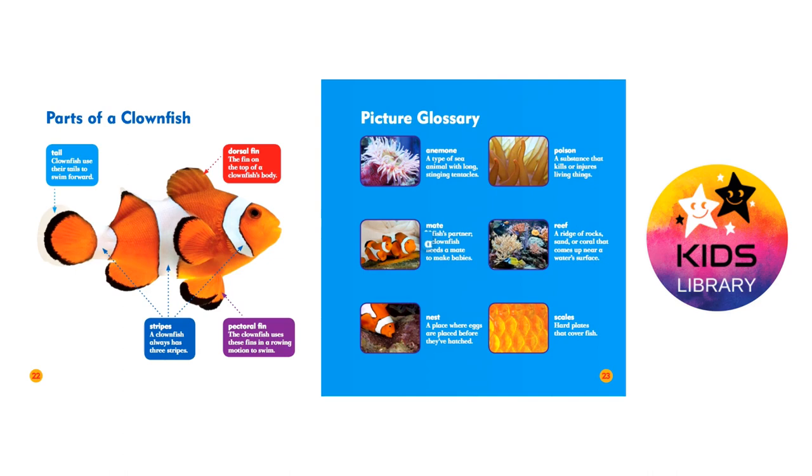Mate: a fish's partner. A clownfish needs a mate to make babies.